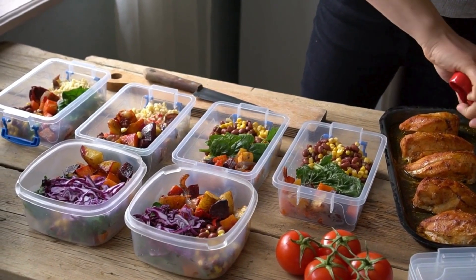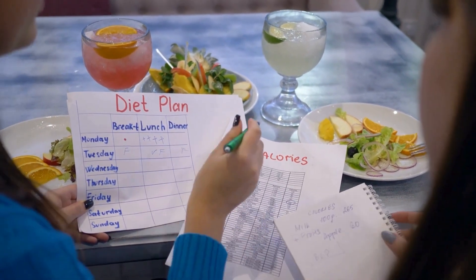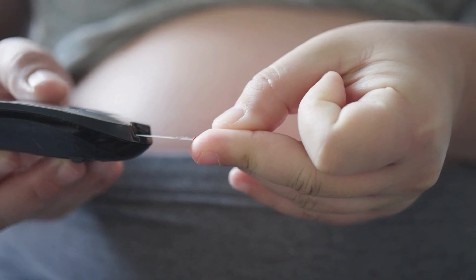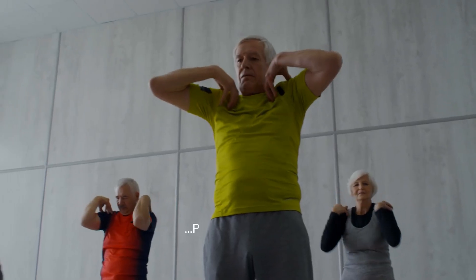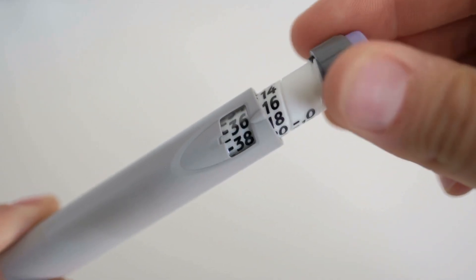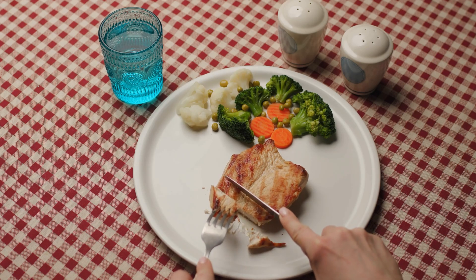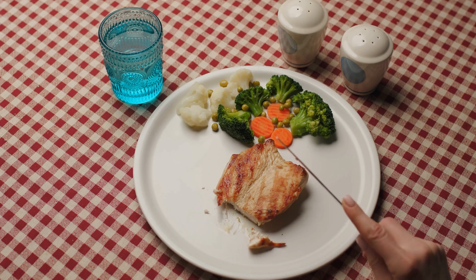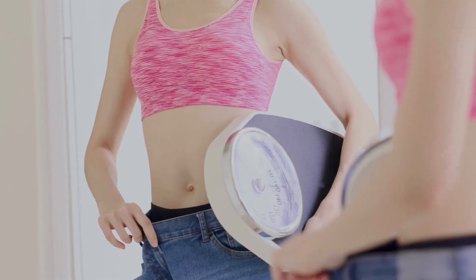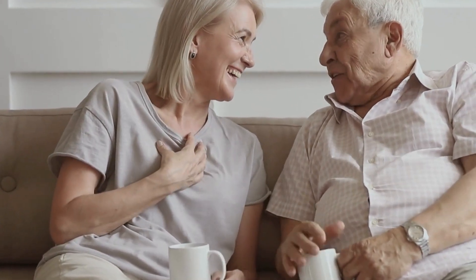Number 11: Impact on Lifestyle. Both type 1 and type 2 diabetes can significantly impact an individual's lifestyle, requiring adjustments to daily routines and habits. For people with type 1 diabetes, careful meal planning, carbohydrate counting, and regular blood glucose monitoring are essential to manage blood sugar levels and prevent complications. Physical activity also plays a crucial role, but requires careful planning and coordination with insulin therapy to avoid hypoglycemia (low blood sugar). Individuals with type 2 diabetes may also need to adopt a healthy diet, increase physical activity, and achieve and maintain a healthy weight to manage blood sugar and improve quality of life.